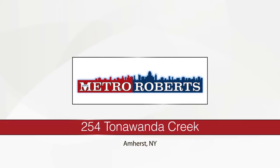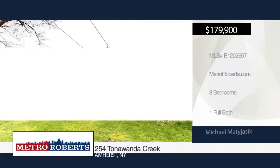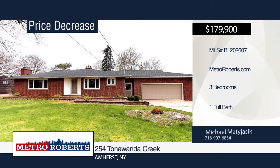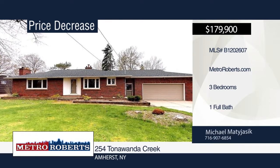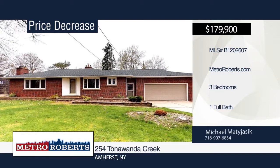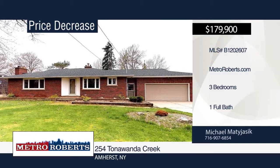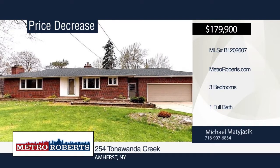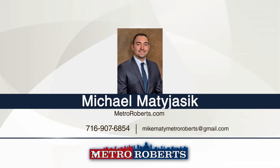Welcome to 254 Tonawanda Creek. This massive ranch boasts three large bedrooms and one full bathroom. Features include a generous-sized family room with the original hardwood. The basement has a custom bar and large fireplace, which complements the huge living space. This property sits on 0.51 acres, so entertainers, dog lovers, and kids can enjoy all that this large backyard has to offer. Schedule an appointment today with Michael Matijasek.